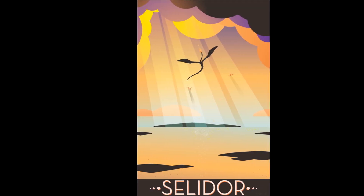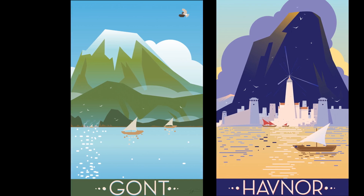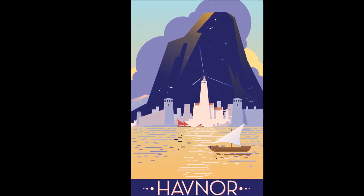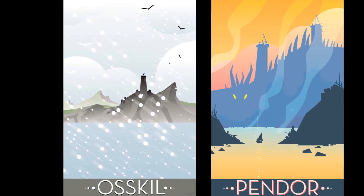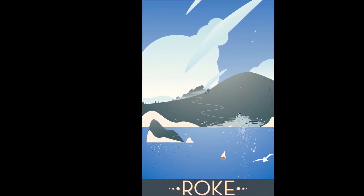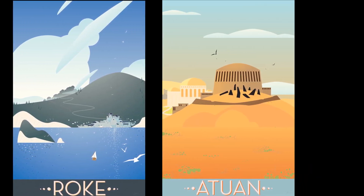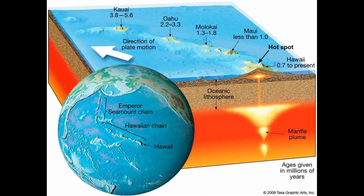The Earthsea archipelago is undoubtedly a tectonically active region, evidenced by the earthquakes of Gont, the volcanic activity of Semmel, and the presence of precious metals, which require tectonic processes for enrichment. This suggests a volcanic origin for the islands, but the complexity of Earthsea's geography challenges simple explanations. Take for example Hawaii — a volcanic island chain formed by a stationary magma plume beneath a moving oceanic plate, where each island was created in sequence.